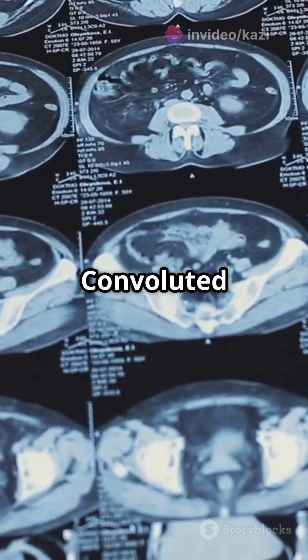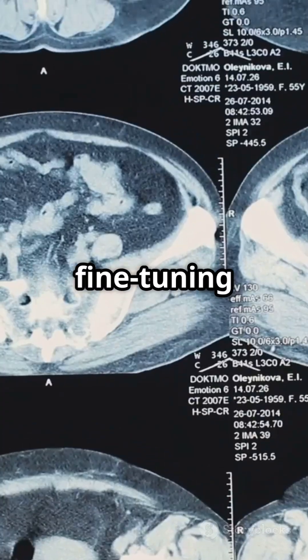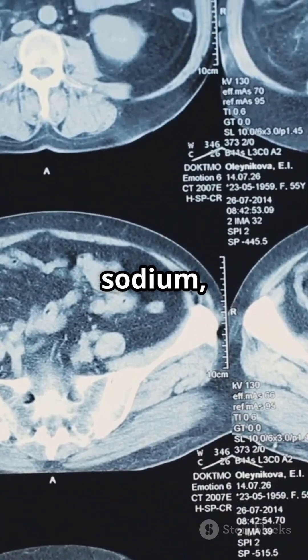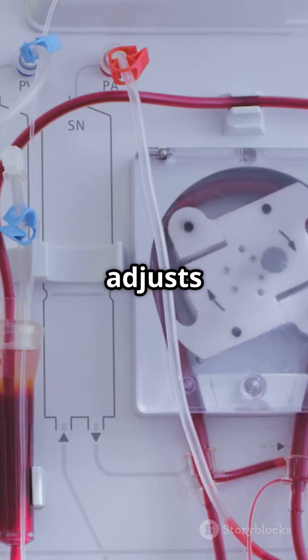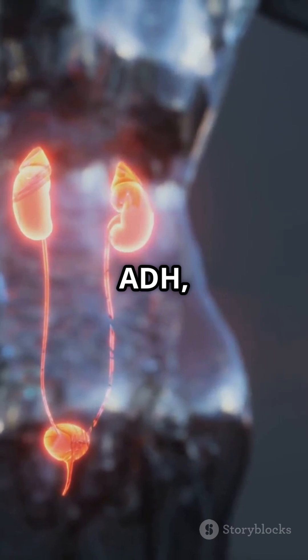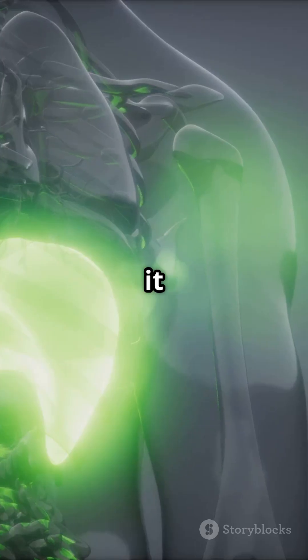Moving along to the distal convoluted tubule, or DCT, where fine-tuning happens, balancing sodium, potassium, and pH levels. Finally, the collecting duct adjusts water reabsorption, influenced by ADH, and finalizes your urine.